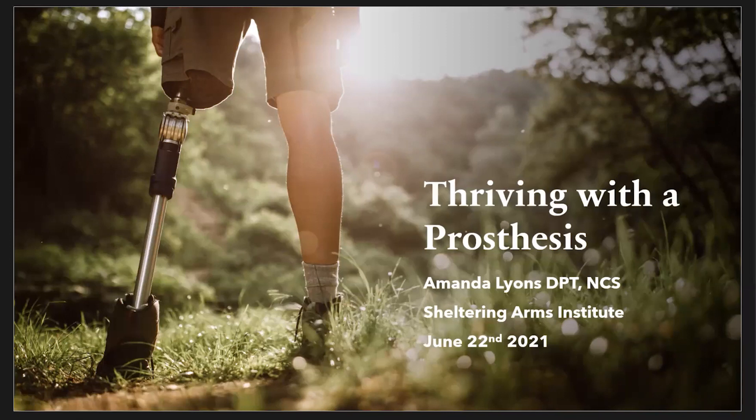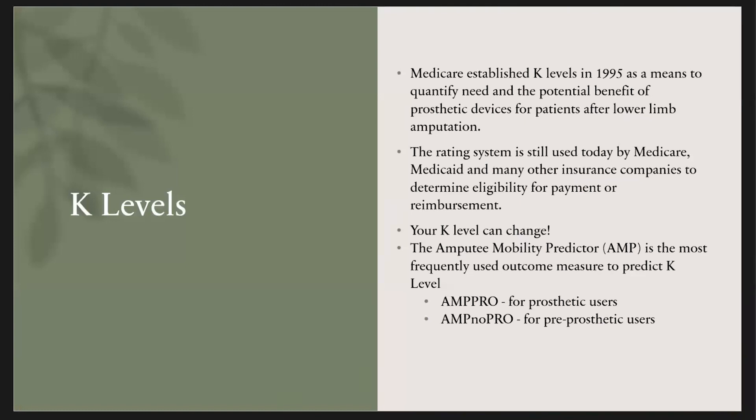Feel free to ask whatever questions you may have. The first thing I'm going to talk about are K levels. K levels are important to understand the process behind getting different components for your prosthetic. K levels were established by Medicare in 1995 as a means to quantify the need and potential benefit of a prosthetic device for patients after a lower limb amputation.